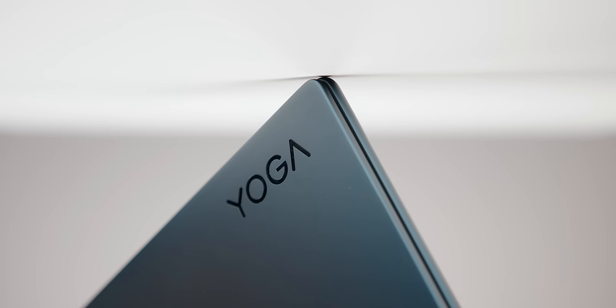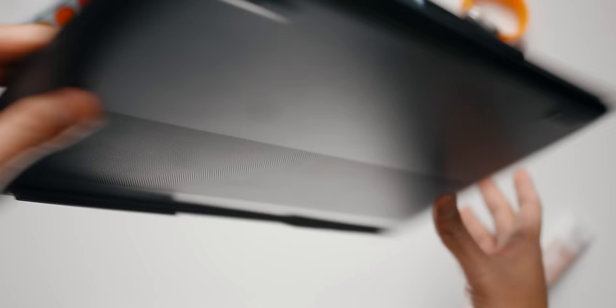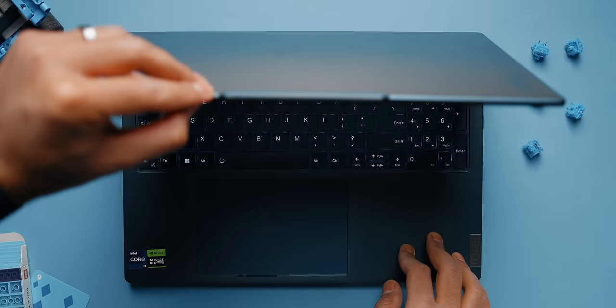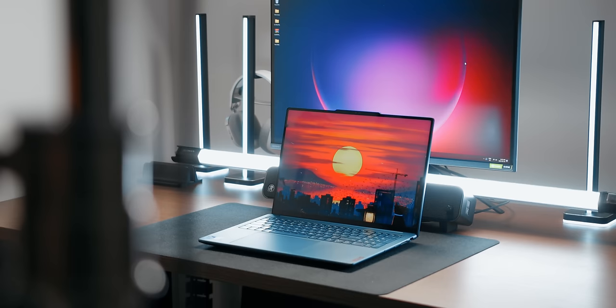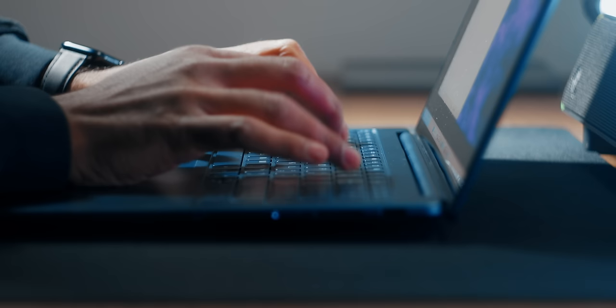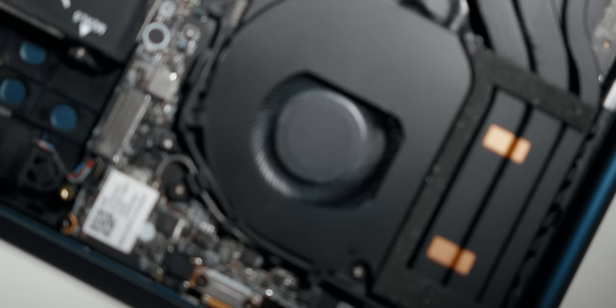The design is incredible — very minimal with rounded corners for better handling. You also have a ton of ports to work with, including full-size USB Type-A ports, something the MacBook Pro lacks. Lenovo's keyboard is by far some of the best out there, coupled with their massive and smooth glass trackpad. You also get a beautiful 16-inch mini-LED display with a 165Hz refresh rate. It's essentially the MacBook of Windows laptops — the chassis is only 0.7 inches thin and yet it packs an RTX 4070 running at 100 watts along with a Core i9 CPU.